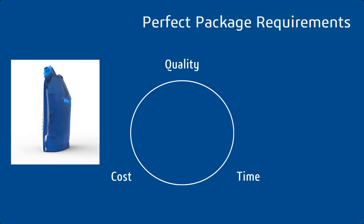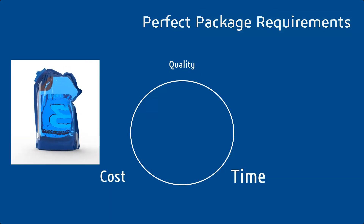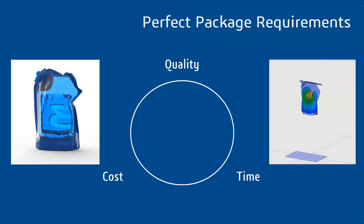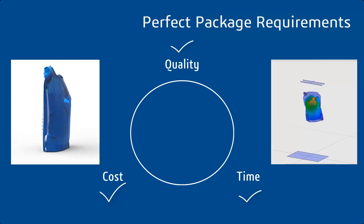Typically, only two out of the three are achievable. For example, for a quick turnaround time, either quality suffers or cost increases. Simulation is a key enabler in achieving all three objectives with reduced physical testing.